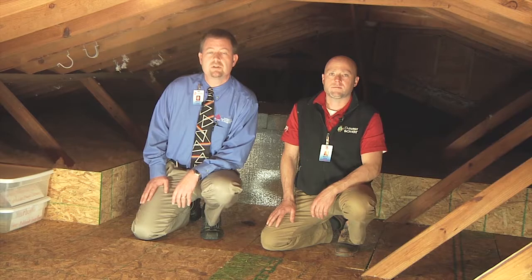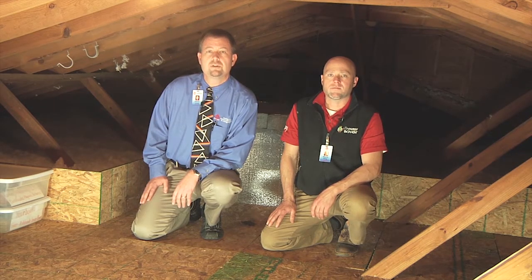Hey there, I'm Steven Long with GSM Services. Welcome to another edition of Leave the Comfort to Us. I'm here today with Wayne Keene, the team leader of our Doctor Energy Saver Division and resident expert when it comes to everything related to the comfort and energy efficiency of your home. We're in the attic of one of our recent installations to talk about the benefits of air sealing and attic insulation.